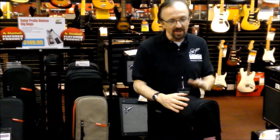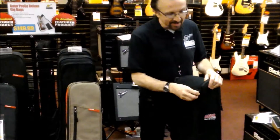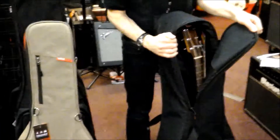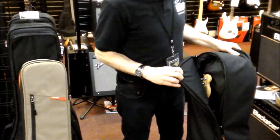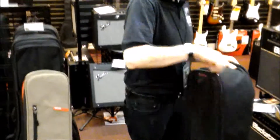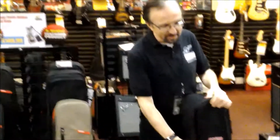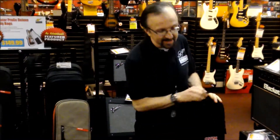This is new from Gator — the acoustic electric bag. In the front I've got an acoustic, and in the back I've got a Tele. So I've got my acoustic and my Tele ready to go on the gig in this bag right here. This is awesome. So if you're going to take two guitars — one acoustic, one electric — to the gig, this is the bag to use.